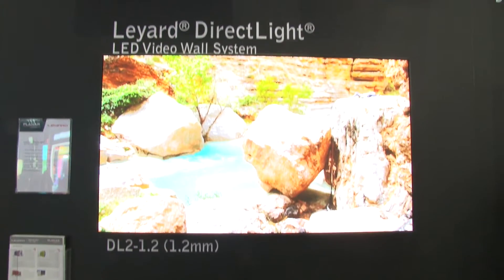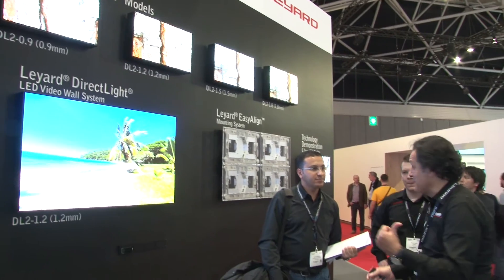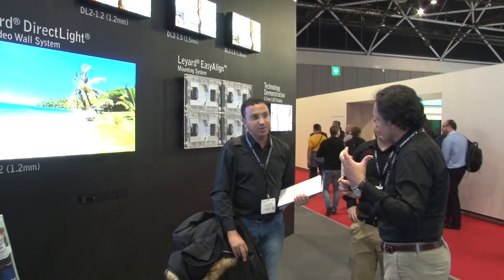We are also showcasing here for the first time at ISE our Liard Direct Light 2, a brand new version of our award-winning product. It's a front-service product with off-board power and has a lot of unique features to drive LED reliability for indoor applications, going down to a 0.9 millimeter pitch. Here at the show we're also showcasing a technology demonstrator at 0.7 millimeter pitch, which indicates a sea change as customers move away from projection-based technologies to flat panel and now to LED.